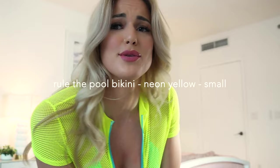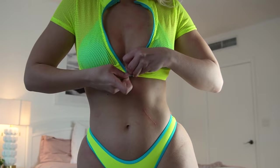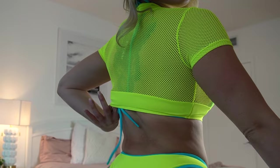This one is called the Rule the Pool bikini. Catch me at a pool party in this bikini — just kidding, I don't want your man. This one's super cute — it's got this little jacket that zips open. So cute, I love this little band. You can zip it just to right there.